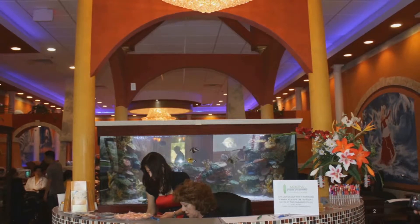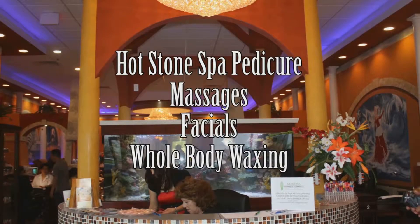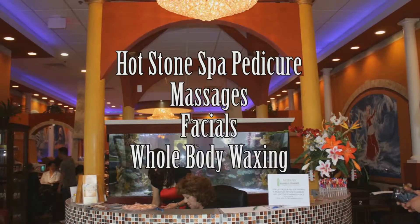Besides nails, we do all different types of spas. For example, we do Heartstone spa pedicures, massages, and facials. We also do whole body waxing.